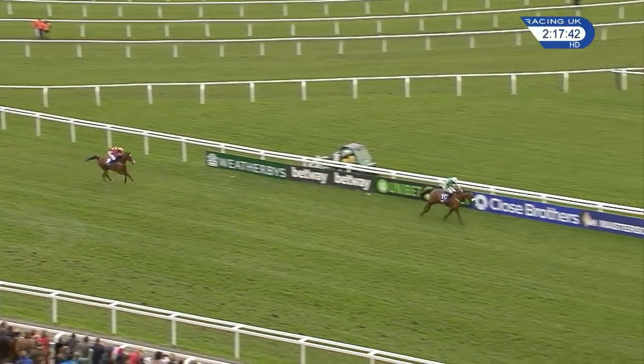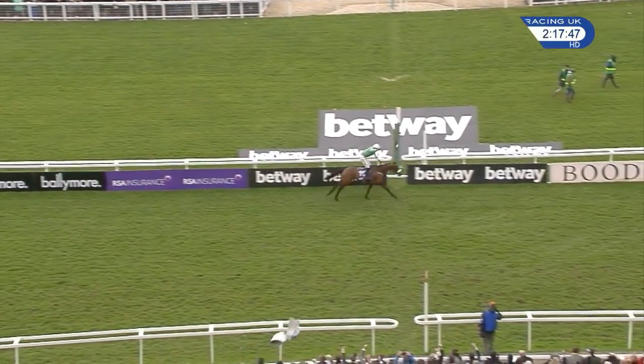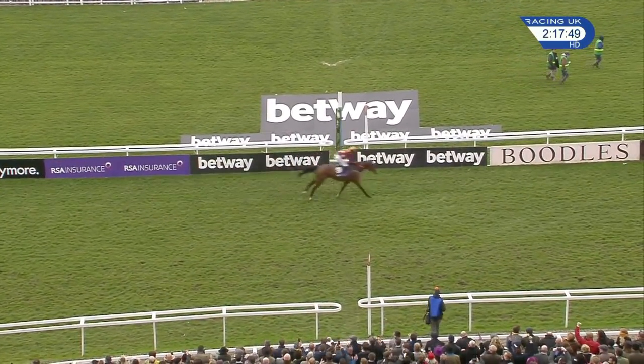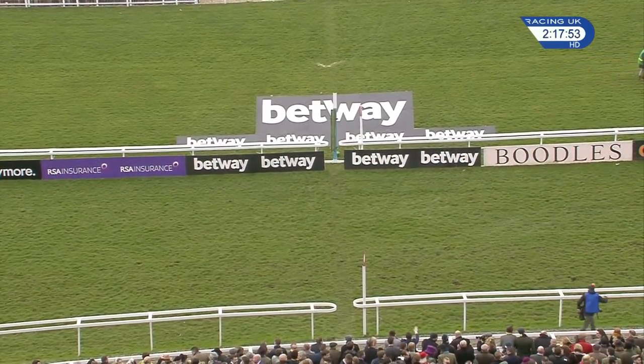He produced it around the home turn and he's gone on to win by five or six lengths in good style. Monoli will be home in second, Elegant Escape in third, with Bally Optic running past Black Court in the closing stages.